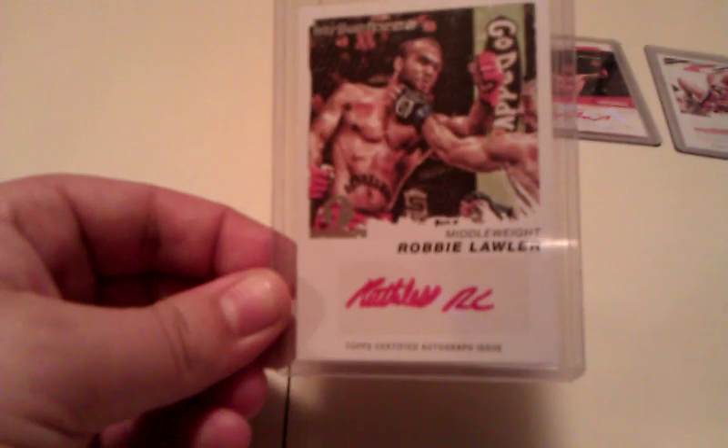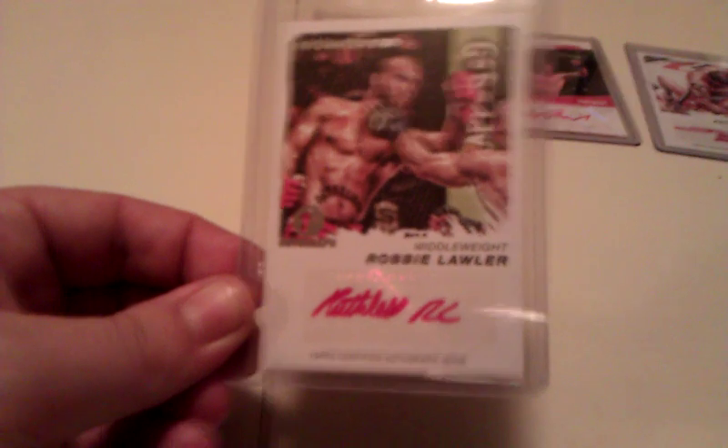Ruthless Robbie Lawler — big fan. He goes in there swinging; chances are you're gonna see a KO if you're watching a Lawler fight. This is his first autograph, first red autograph — 2011 Moment of Truth.